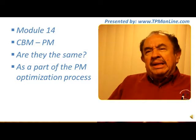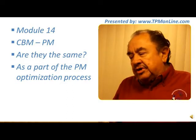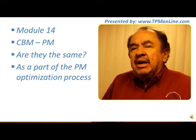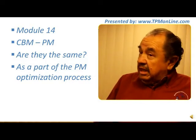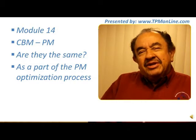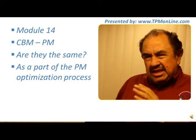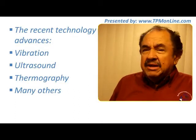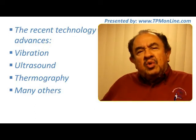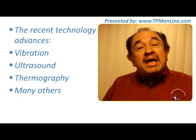Condition-based maintenance has been developed as one of the most important improvements towards good preventive maintenance, and this optimization process is necessary because in the past, the preventive maintenance in the classical mode was kind of expensive. It is critical that we all understand and have this knowledge about condition-based maintenance, especially now when we have seen so much new technology developing.